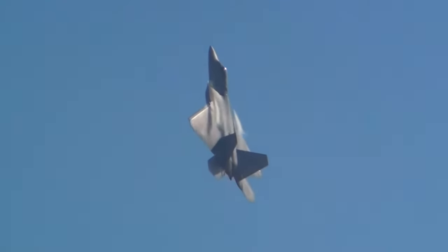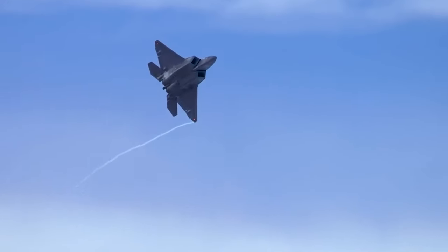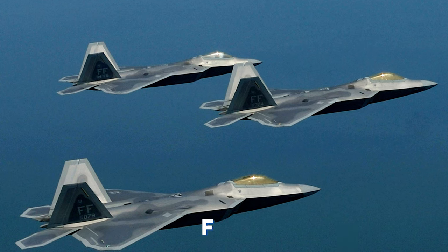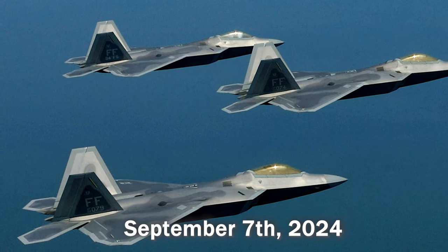Join us as we dive into this sky marvel to see if it deserves its title of Sky's King or not. The first 5th generation fighter plane in the world, the US F-22 Raptor, will celebrate its 27th birthday on September 7th, 2024.